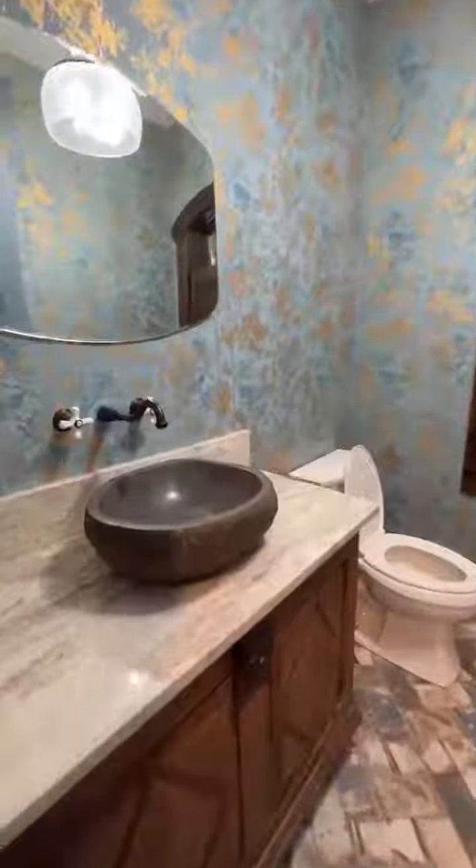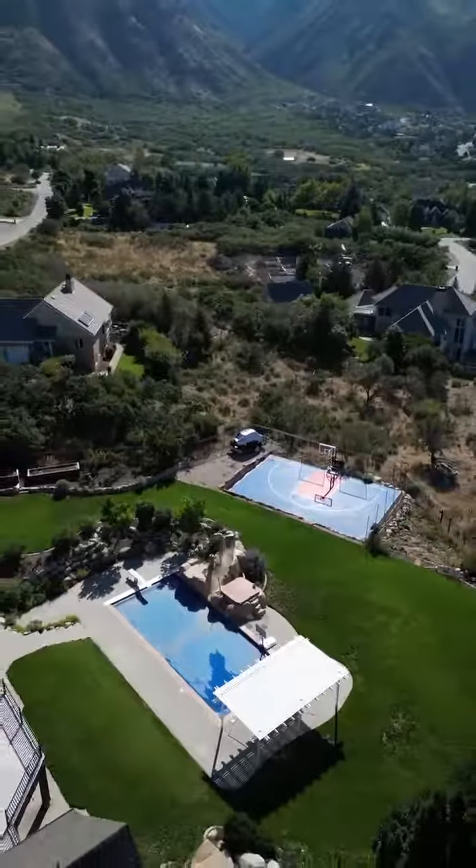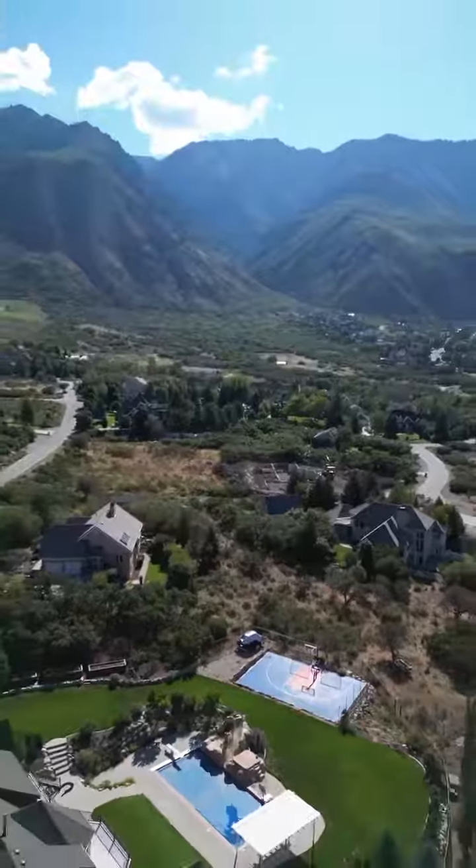Welcome to my newest listing in the exclusive Alpine Cove. This home has seven bedrooms, six bathrooms, comes in just over 10,000 square feet, and is completely remodeled. This home sits on an acre and a half, has an amazing pool, a basketball court, and unbelievable views. Check it out.